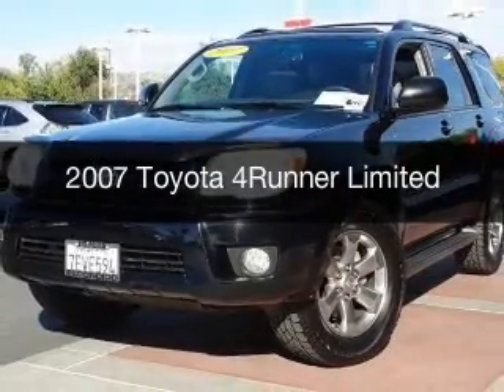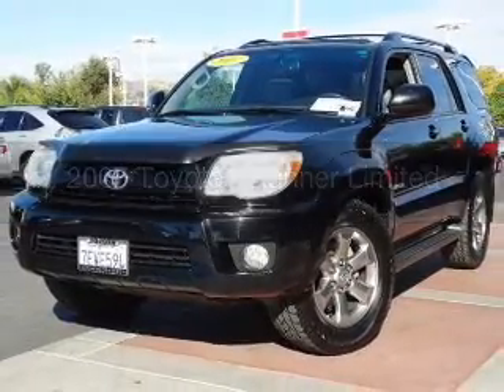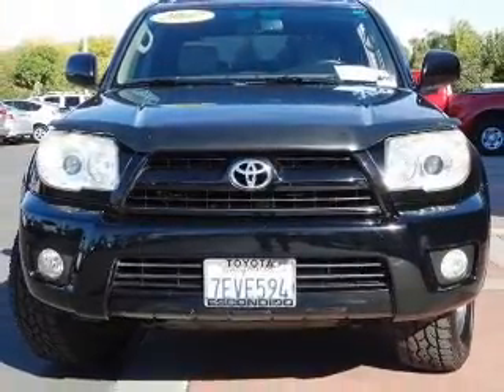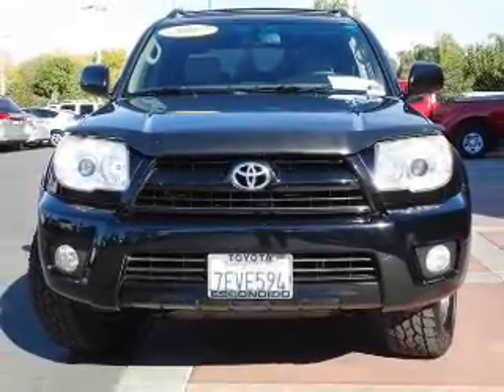This is a used 2007 Toyota 4Runner. It's powered by rear-wheel drive, a 4-liter, 6-cylinder engine, and a 5-speed automatic transmission.